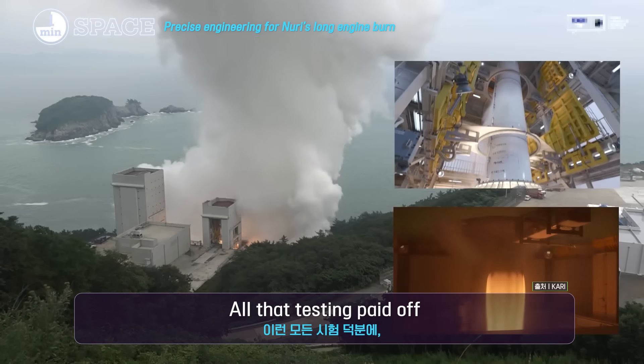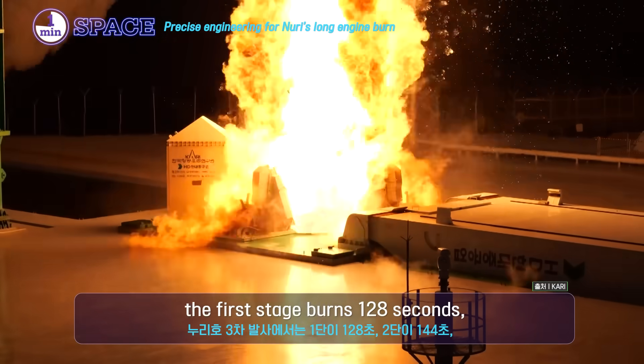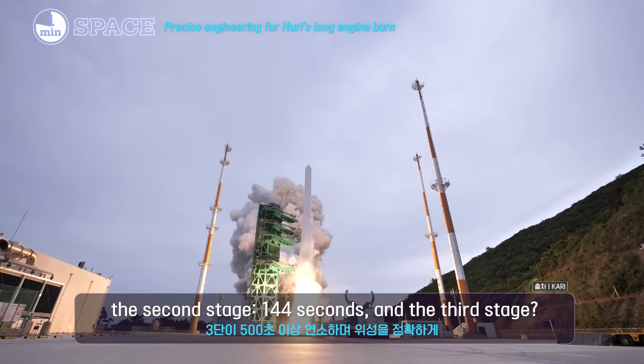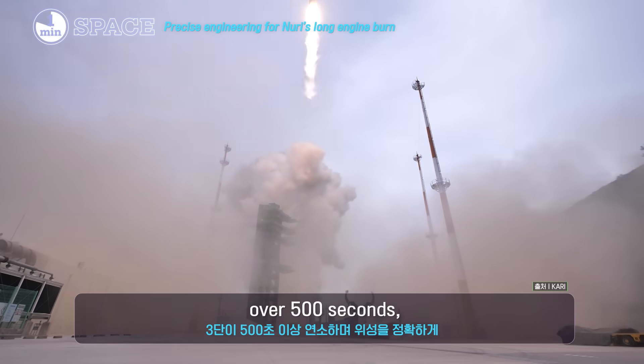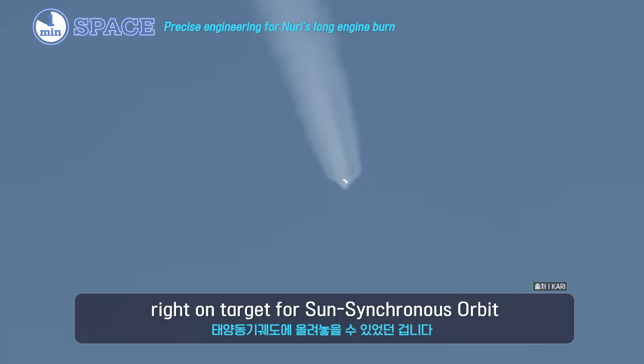All that testing paid off. During Nuri's third launch, the first stage burns 128 seconds, the second stage 144 seconds, and the third stage over 500 seconds — right on target for sun-synchronous orbit.